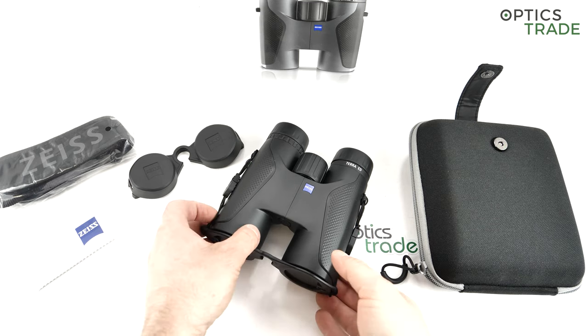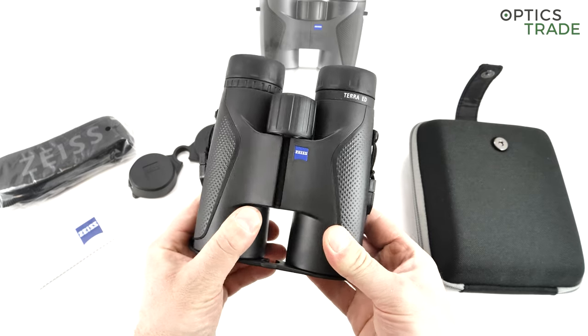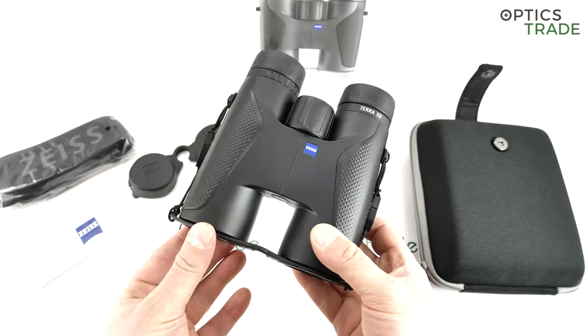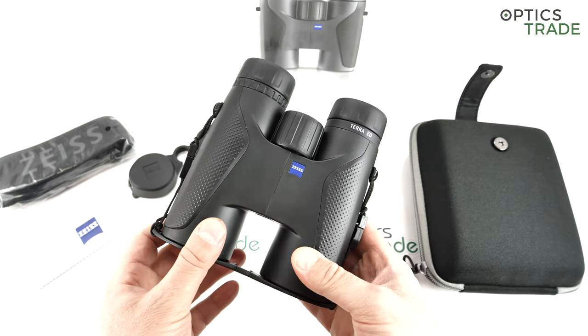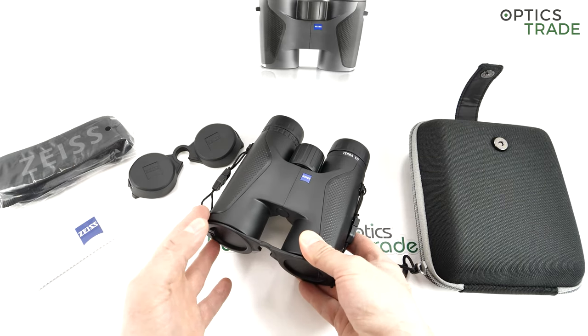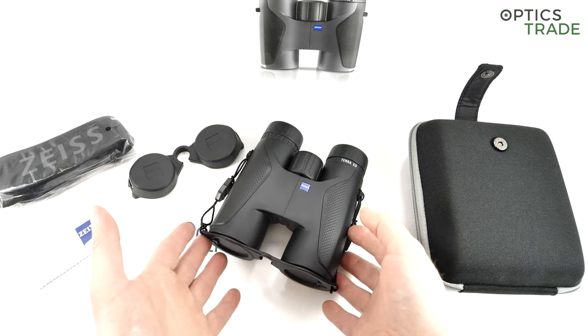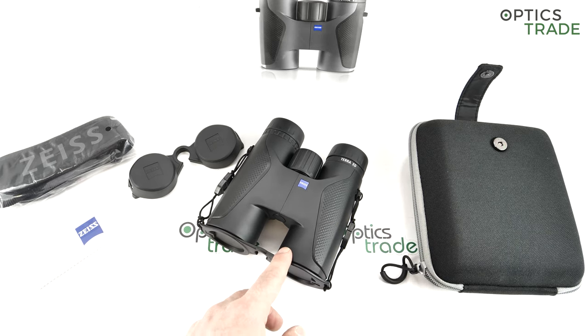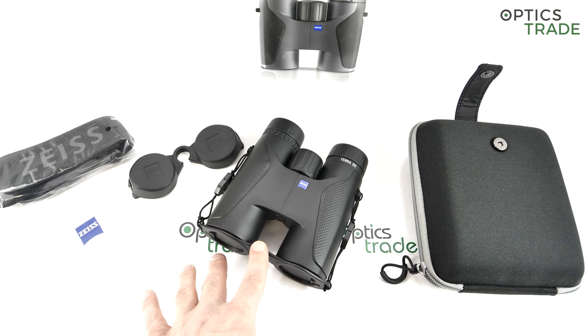Zeiss is one of the most famous producers of sport optics in the world. They're based in Germany and are roughly 150 years old. In the middle of their existence there were two Zeiss companies: Zeiss Jena, where the company originated in East Germany, and Zeiss West Germany in Oberkochen and Wetzlar — two different cities in Germany.